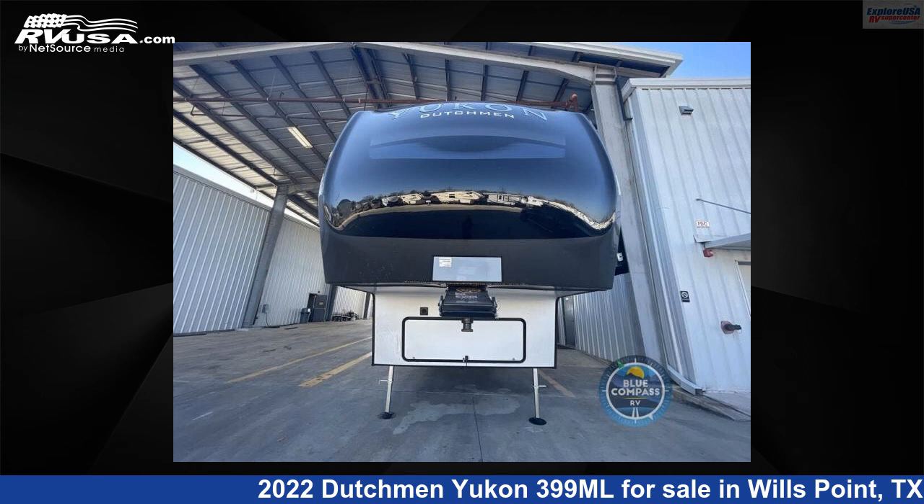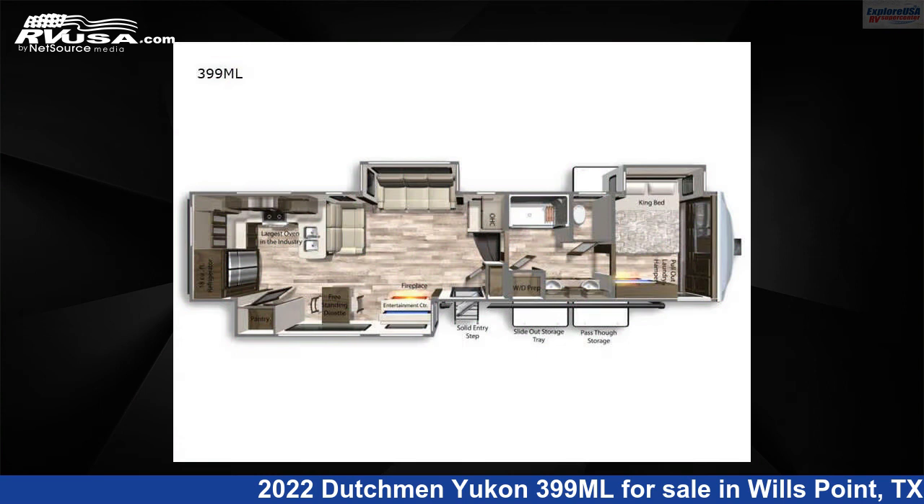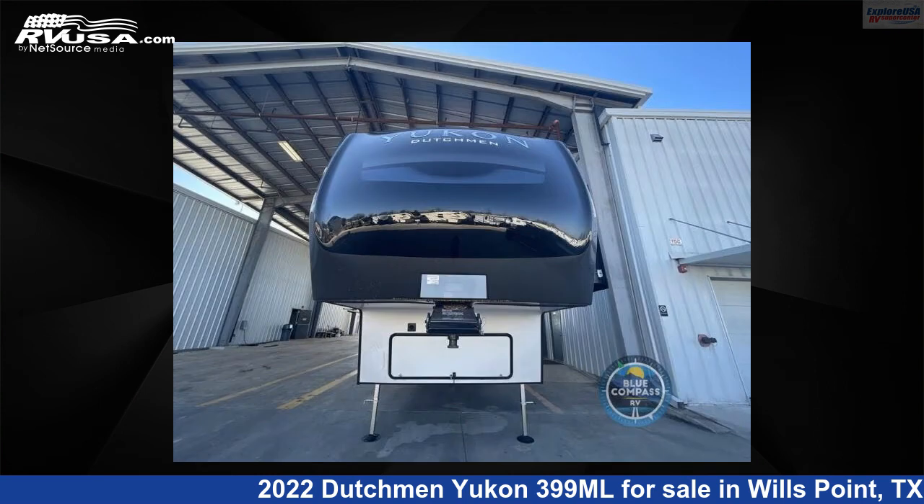This 2022 Dutchman Yukon 399 Megaliters is a fifth-wheel RV. It is located in Wills Point, Texas, 75169, and is offered for sale by Explore USA RV Supercenter, Canton, TX.